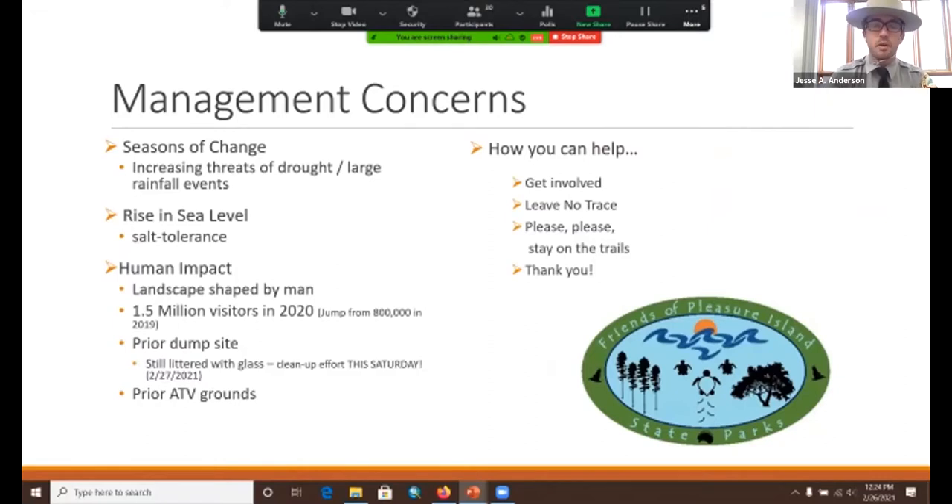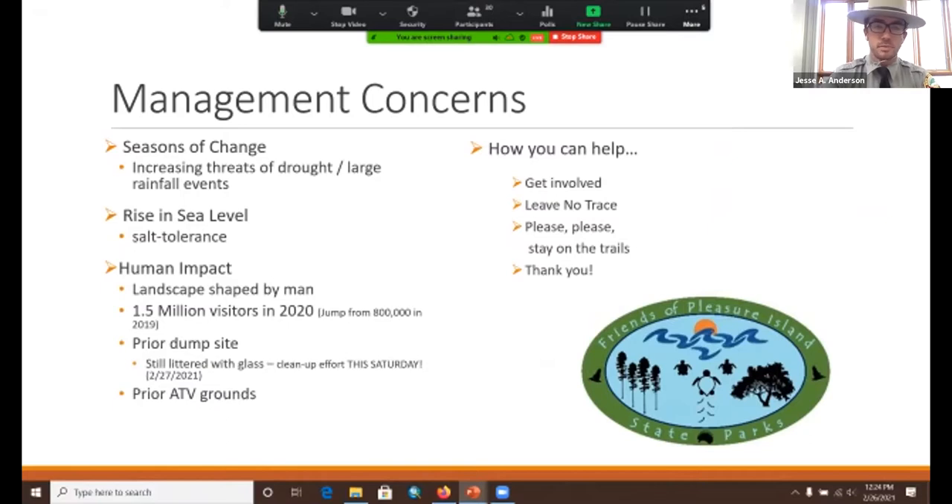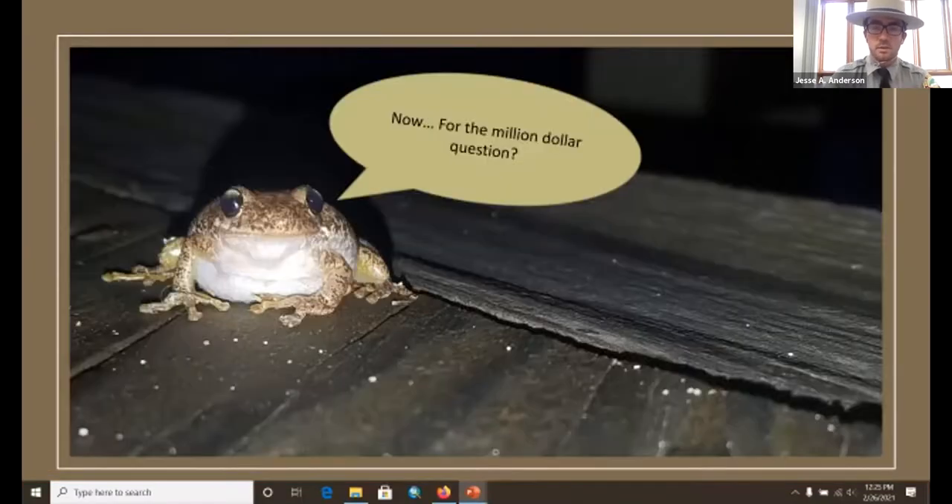A couple of concerns for our park: we've got lots of change with differences in water levels and rainfall events. Sea level rise could potentially cause some of our plants to be lost or impacted population-wise because of their salt tolerance. And with 1.5 million visitors in 2020, that's about 2,100 people per acre across the 731 acres we have. So we're always advocating for leaving no trace, staying on trails, and helping out in any way that you can.